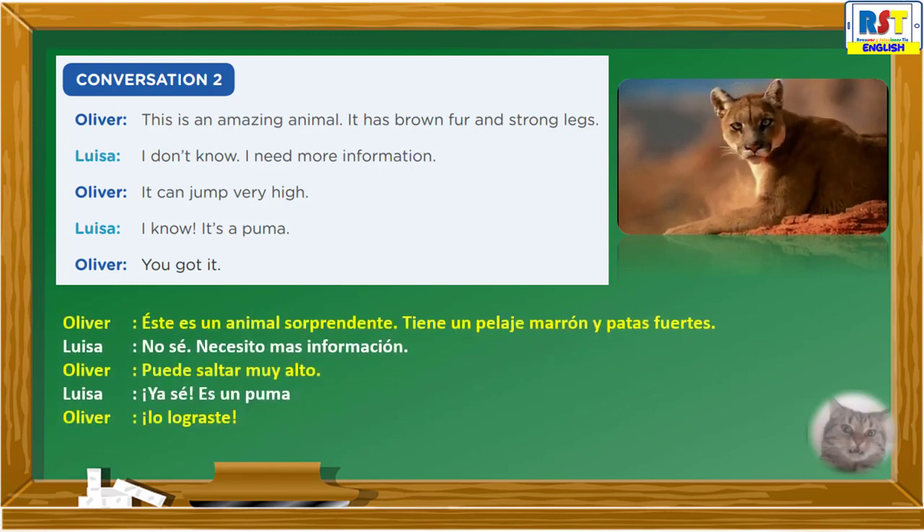Listen again. This is an amazing animal. It has brown fur and strong legs. I don't know, I need more information. It can jump very high. I know — it's a puma! You got it.